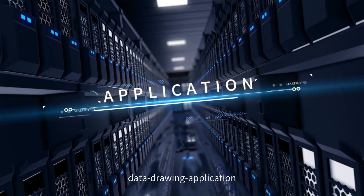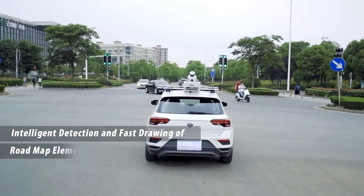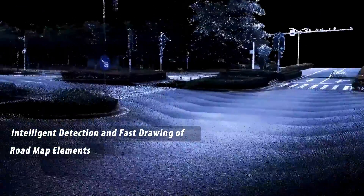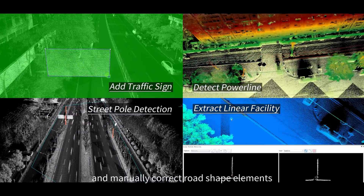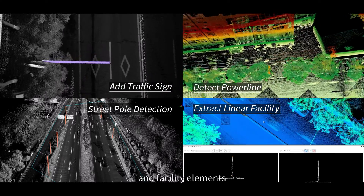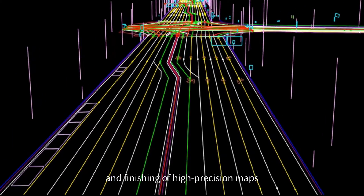High precision mapping: intelligent detection and fast drawing of roadmap elements. The software can automatically extract and manually correct road shape elements, surface elements, and facility elements to achieve accurate and rapid mapping and finishing of high precision maps.